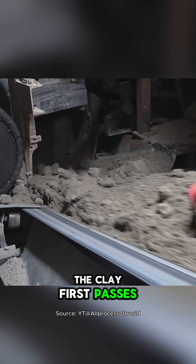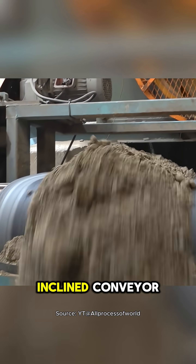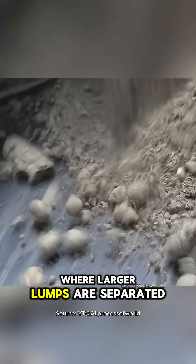The clay first passes under a large magnet to remove metallic impurities, then moves along an inclined conveyor where larger lumps are separated.